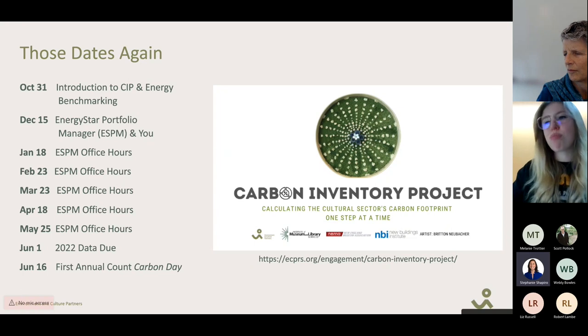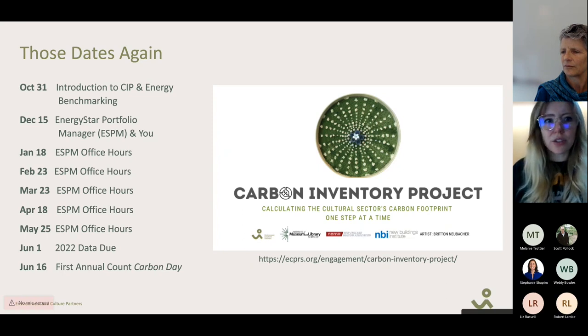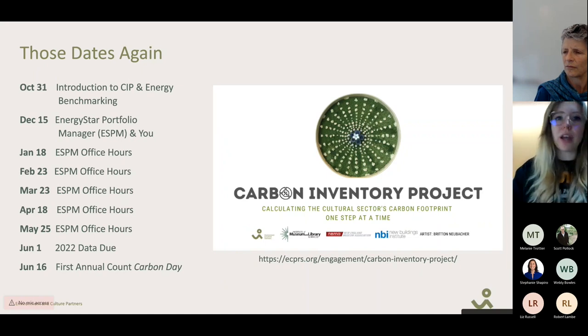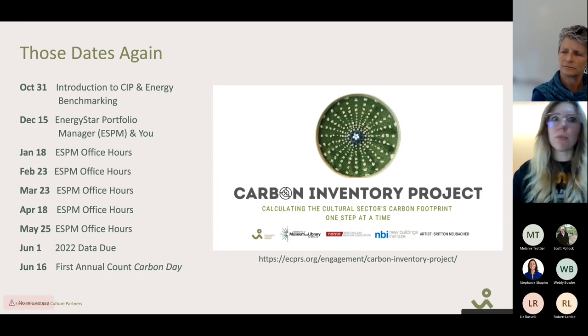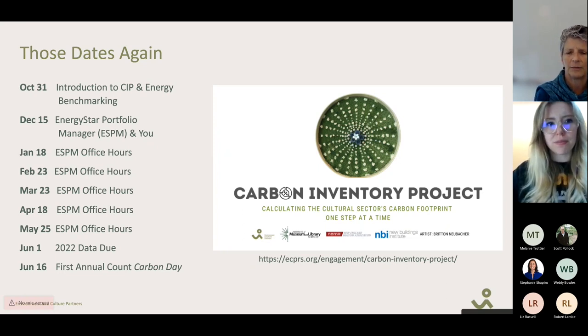That inconsistency is part of what this project aims to fix — having people select consistent categories. The team is working with Energy Star to understand how many participants would be needed to even create a museum category. For the Culture Over Carbon project, data was pulled from 75 distinct buildings through Portfolio Manager — not 75 institutions, as some like botanical gardens have multiple buildings. The Frankenthaler Climate Initiative also requires participants to use Energy Star Portfolio Manager, adding to the pool, but a broader participation base is still needed.